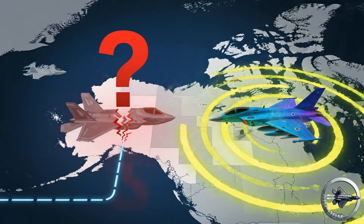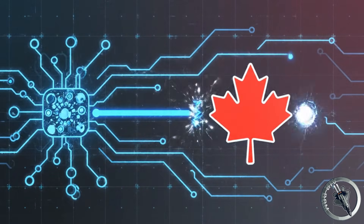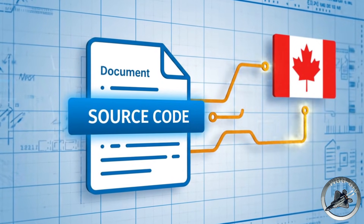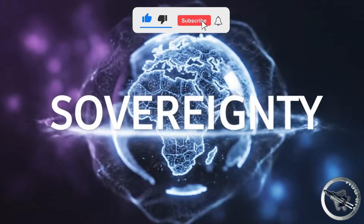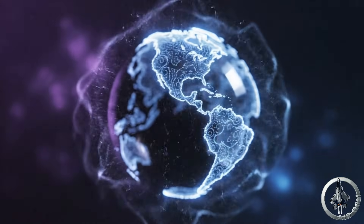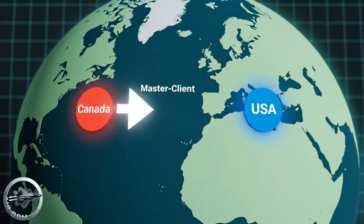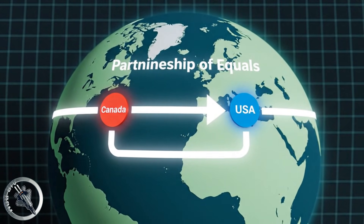True independence in defense requires more than just advanced hardware. By choosing the Gripen-E, Canada cuts that leash. The Swedish offer was unprecedented — it included full transfer of the source code. This is the holy grail of sovereignty. It means Canadian engineers could rewrite the radar algorithms, integrate non-NATO weapons, and update threat libraries. In this timeline, NORAD stops being a relationship of master and client, and finally becomes a partnership of equals.